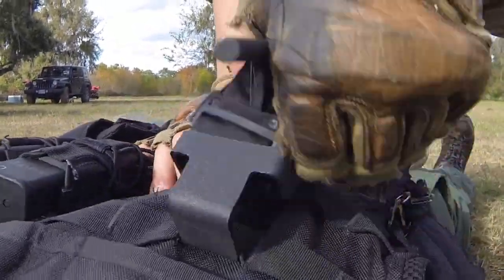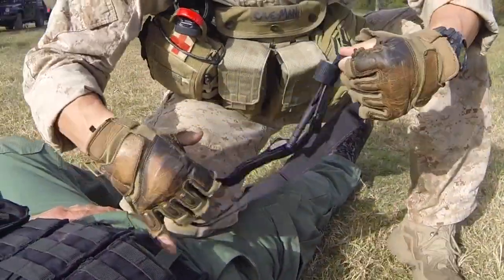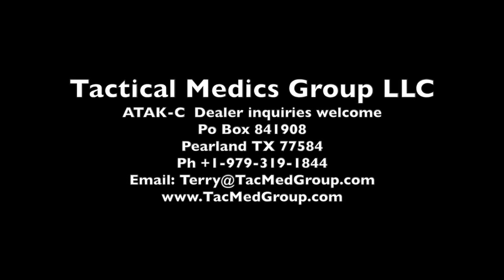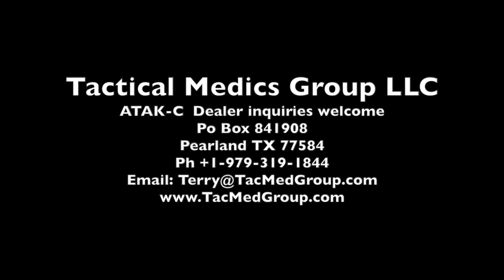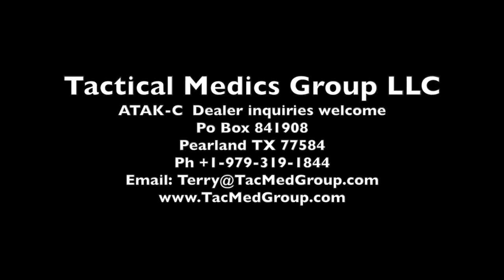Or grab a CAT from your teammate's rig and be ready to apply it in under 2 seconds. The ATAC-C is simply the most efficient, cost-effective, practical tourniquet retention device you will ever own. Contact us for individual sales or dealer enquiries.